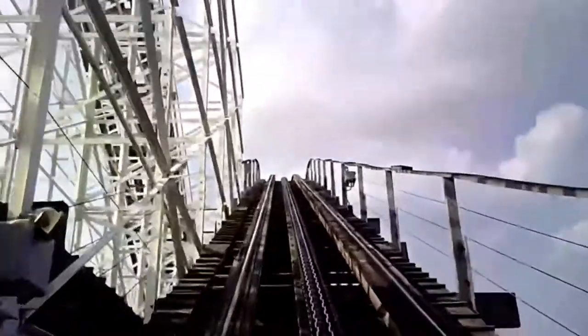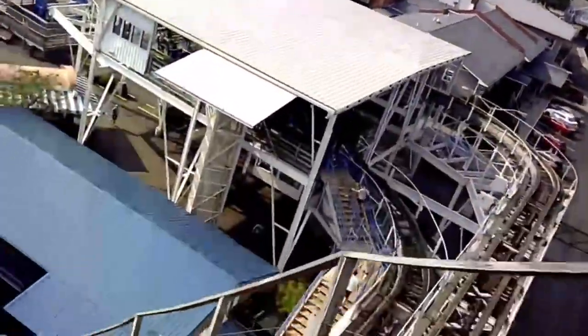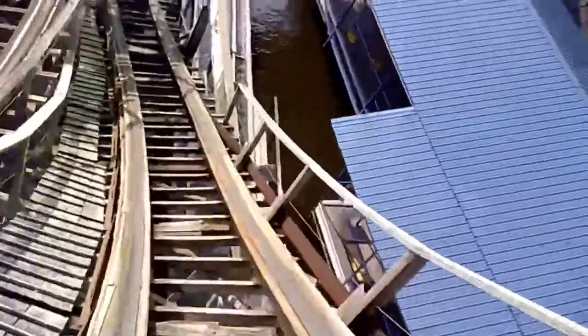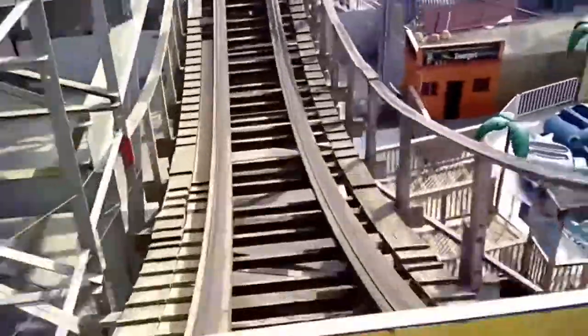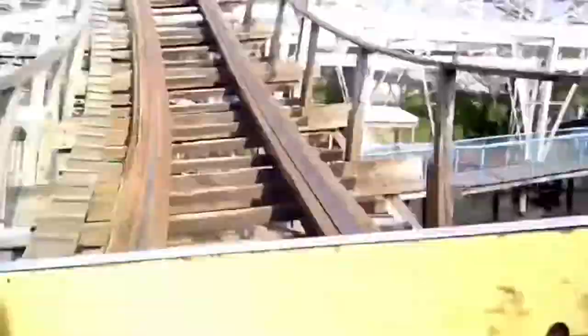Now let's go through the layout. You'll take a full left-hand turn out of the station and then enter your 55-foot lift hill. Then you will go down this curved drop, which I believe is 50 feet — it's actually pretty good for a curved drop. Then you'll go into this airtime hill which gets some decent airtime, followed by one of my favorite airtime moments on the ride, and then another airtime moment if you're sitting in the back row, which is amazing.